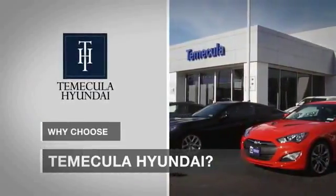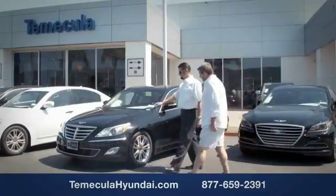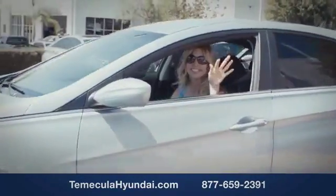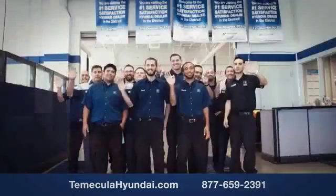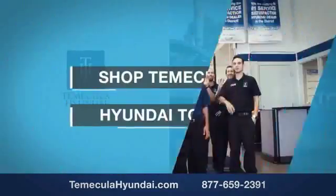Why choose Temecula Hyundai? It's simple. Experience. Buying a car is a big financial decision and knowing you're working with a team you can trust is important. We want you to know that customer satisfaction is our top priority. You want to work with a team that has integrity and passion. You want to buy from people you can trust. Shop Temecula Hyundai today. Have a great day.